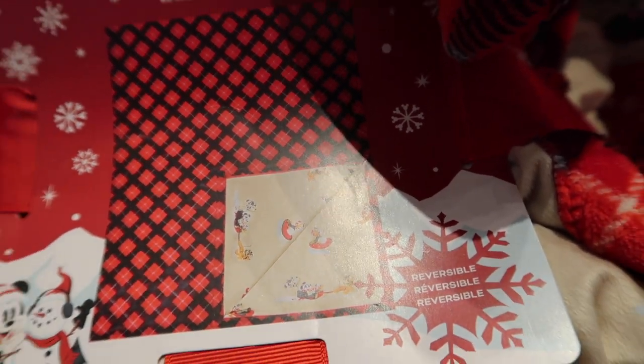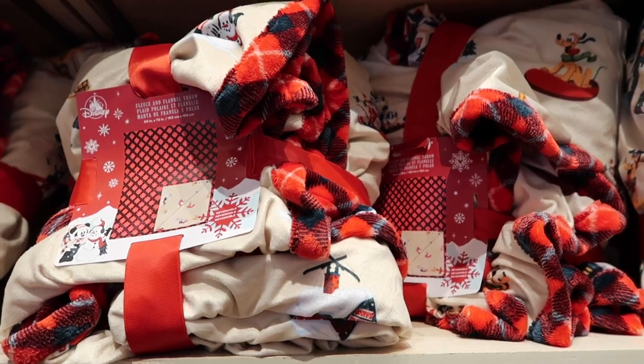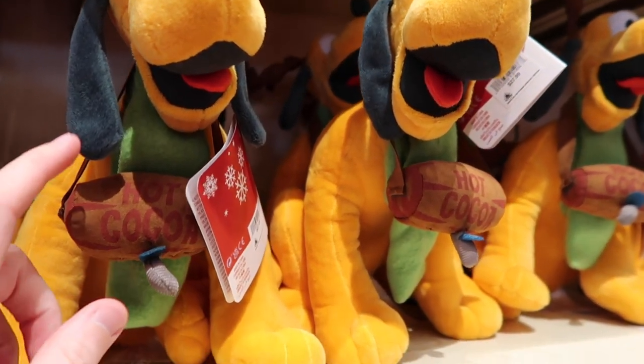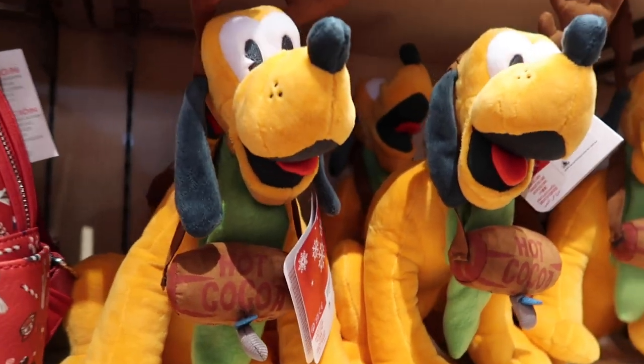They have a whole wall of these fleece blankets too. If you're wondering what they would look like unfolded, that's what they look like. These fleece blankets are $79.99. I didn't notice it at first when we were looking at the Pluto plush, but it actually smells like hot chocolate, which is kind of cool.